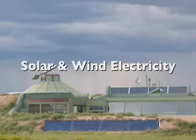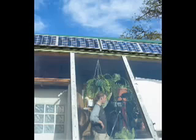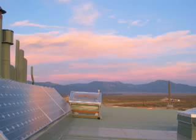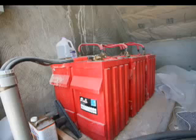Solar panels, windmill, batteries, and power organizing module. This building is completely off the grid, meaning it is not attached to any main utility lines. It produces all of its electric power with solar panels, and windmills can also be used. These on-site renewable energy sources charge a bank of batteries in the systems room.